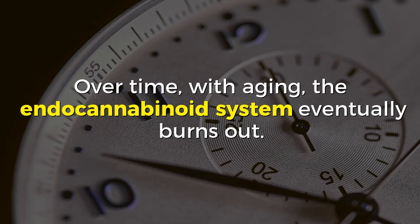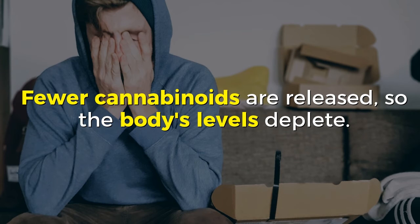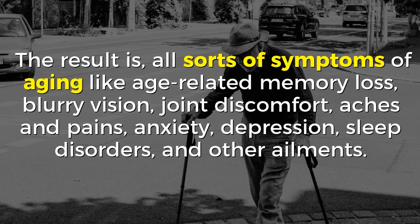Over time, with aging, the endocannabinoid system eventually burns out. Fewer cannabinoids are released, so the body's levels deplete. The result is all sorts of symptoms of aging like age-related memory loss, blurry vision, joint discomfort, aches and pains, anxiety, depression, sleep disorders, and other ailments.